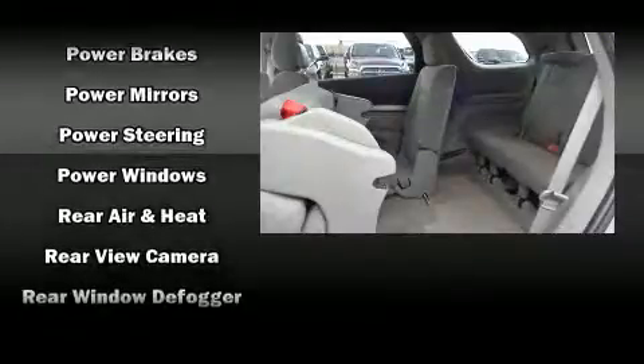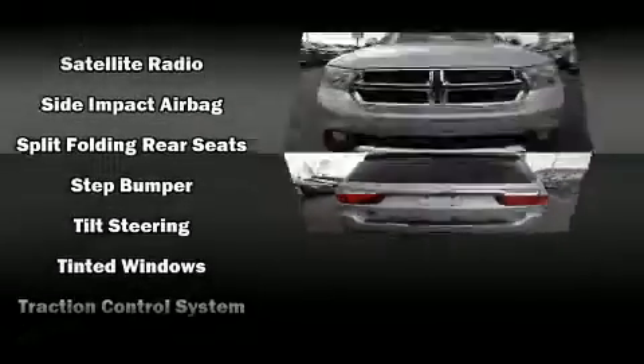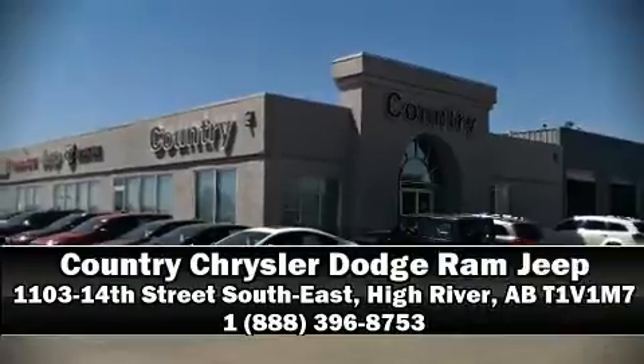Curtain airbags combined with standard stability control create a comprehensive safety network. This vehicle has achieved certified pre-owned status by passing a comprehensive certification process, including a rigorous 125-point inspection. Stop by our dealership or give us a call for more information.